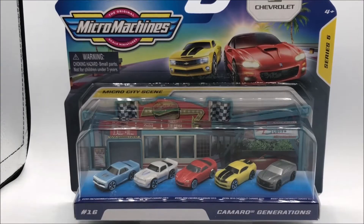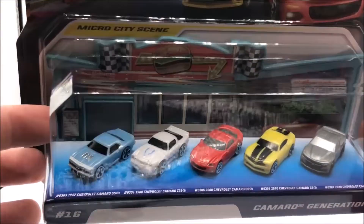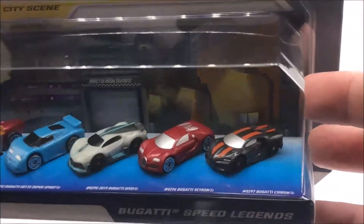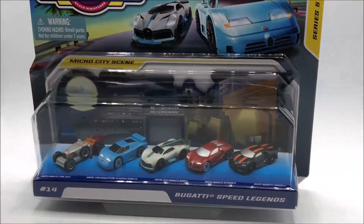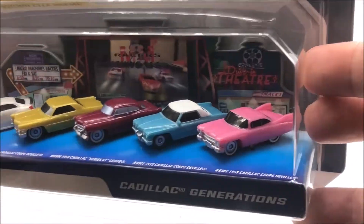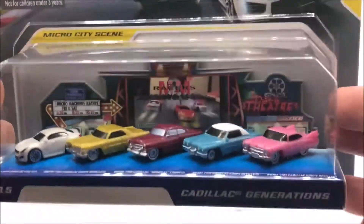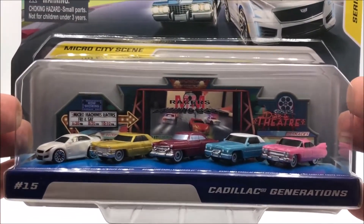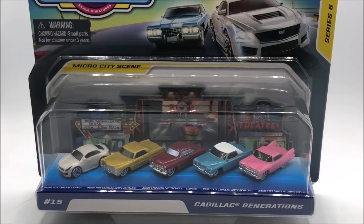The Series 5 Micro Machine World Packs finally came out, so we snagged some. This is the Camaro generation set, and I like this set even though the paint is a little wonky. The next pack is the Bugatti Speed Legends — I love these cars even though some of them are re-released. And the last package to complete the set is the Cadillac generation. Got to love the pink Cadillac with the fins. So we've got all three of them. You'll notice there is no sticker on these in the upper right or upper left corner — the packaging that annotates the chase cars. The thought process is that there are no chase cars for the Series 5 World Packs anyway.